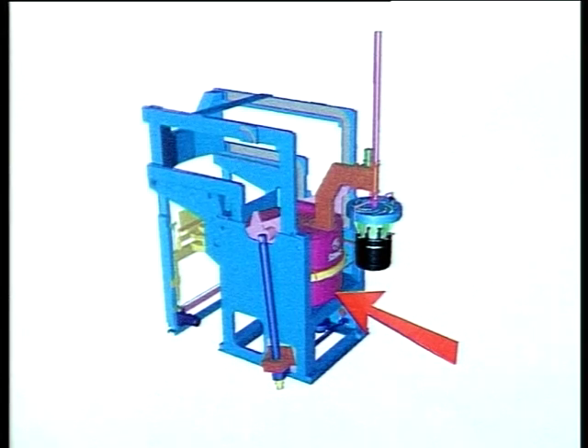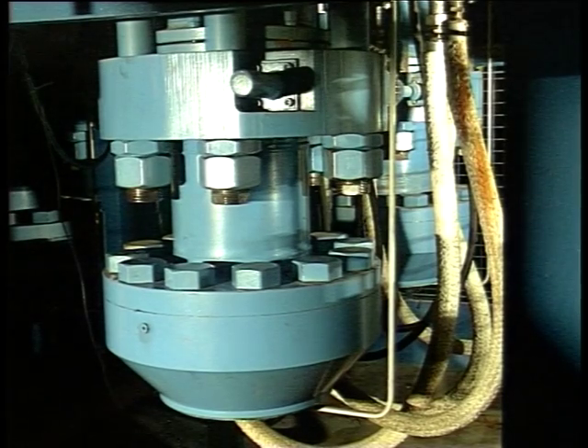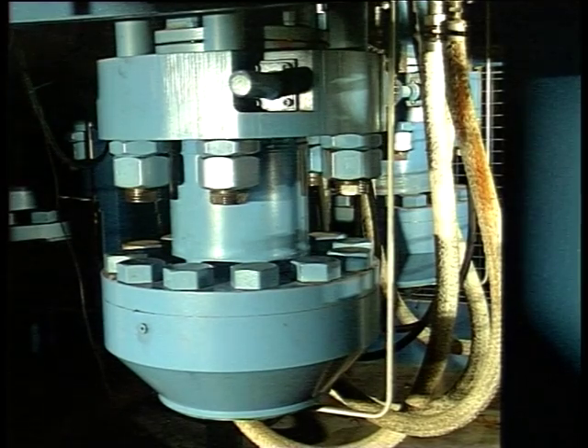Green tire loading and cured tire unloading can be adapted to the customer's particular wishes and conditions. The design of the chambers and the principle of clamping are the same as those in the 63.5 and 75-inch presses.